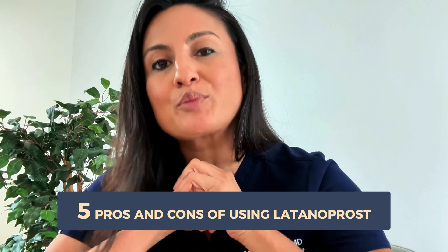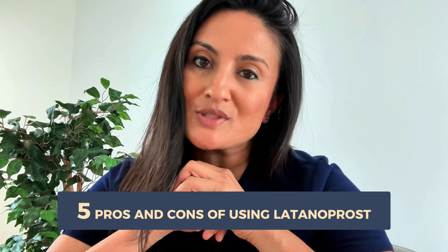Latanoprost is one of the most commonly used glaucoma eye drops. Today we're getting into the five pros and the five cons of using this medication.